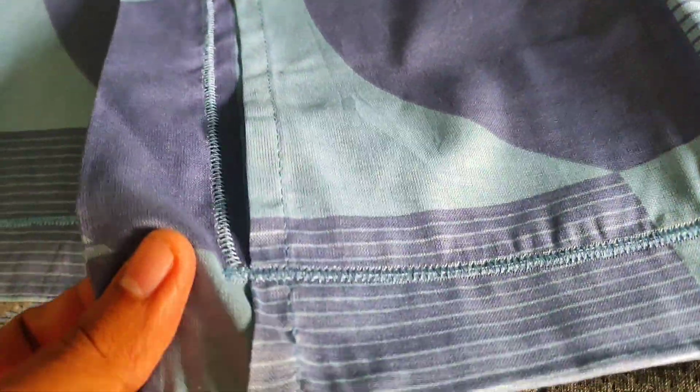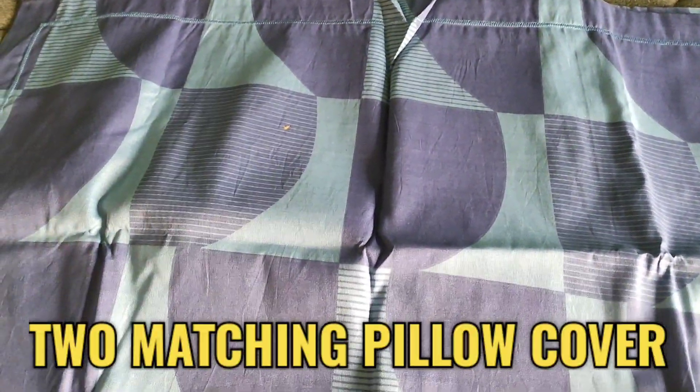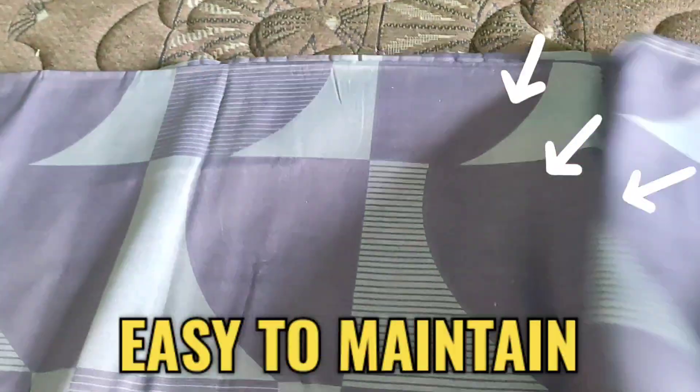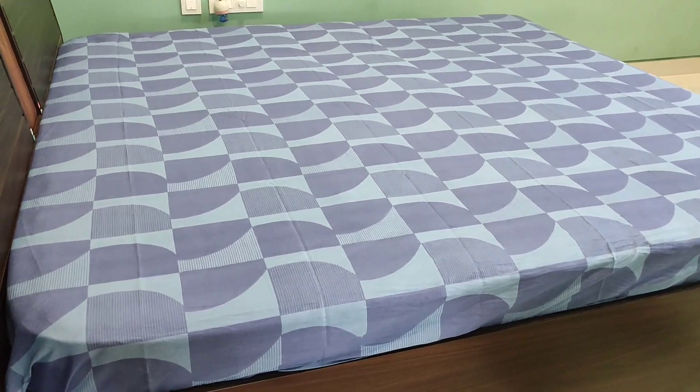This double bedsheet includes two matching pillow covers, offering a completely coordinated look for your bedroom. The elegant blue color adds a touch of sophistication and enhances the overall ambience of your bedroom.